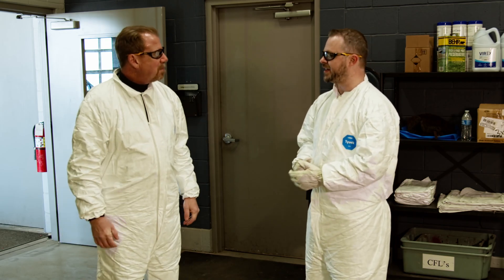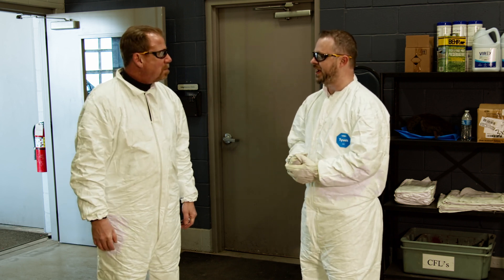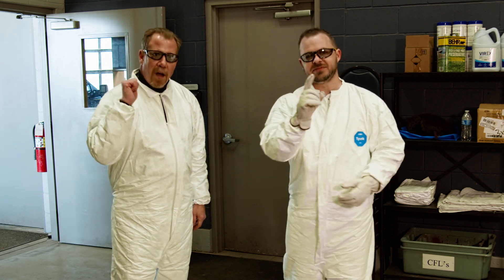Thank you, Harry — really appreciate you taking the time today and showing me around, letting me know why this is truly a tough job here in El Paso County. You're most welcome, Scott. And thank you all for tuning in — be sure to tune in next time for the next episode of Tough Jobs.